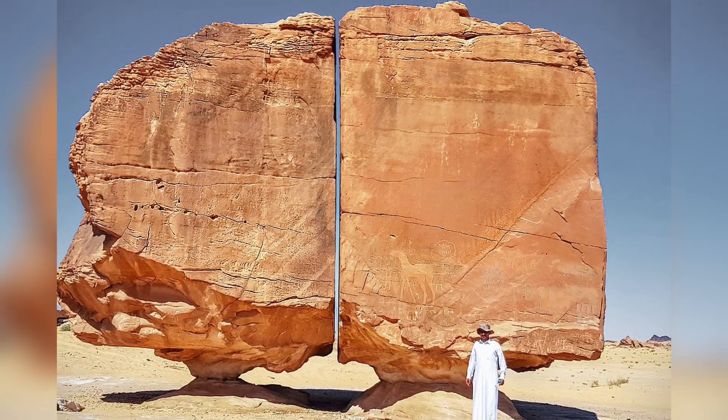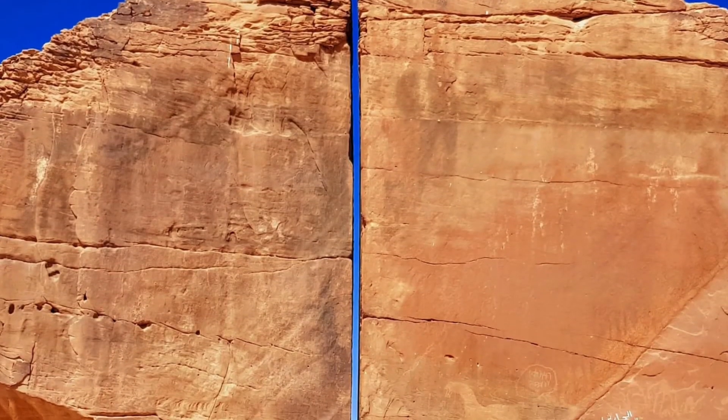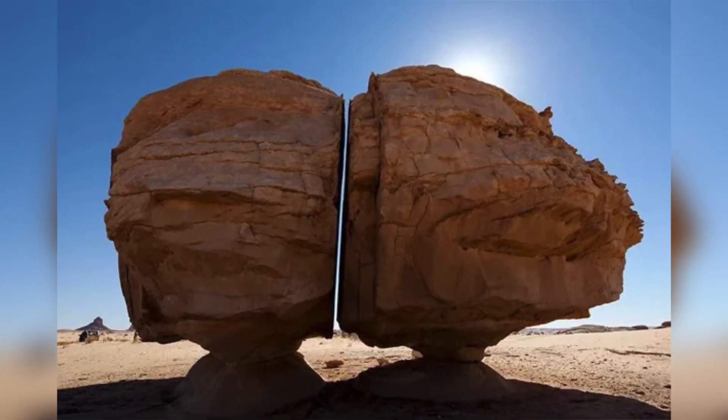The split in the Al-Nasla rock remains a mystery despite advances in geology and technology. Whether caused by natural forces or human effort, the formation is a remarkable sight, showcasing the perfect execution of an inexplicable phenomenon.